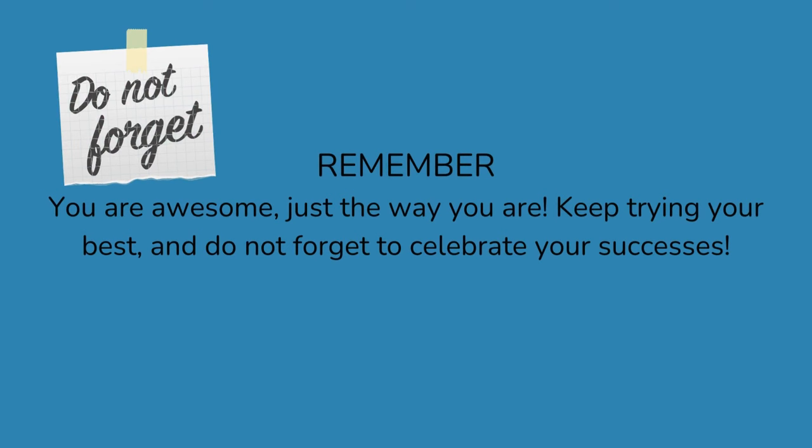Remember, you are awesome just the way you are. Keep trying your best and do not forget to celebrate your successes.